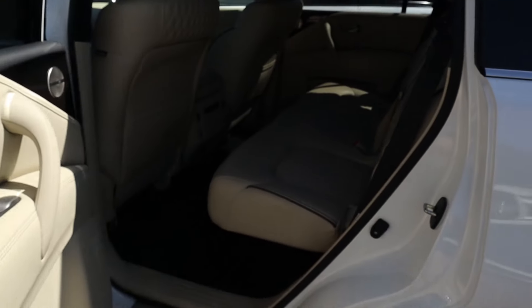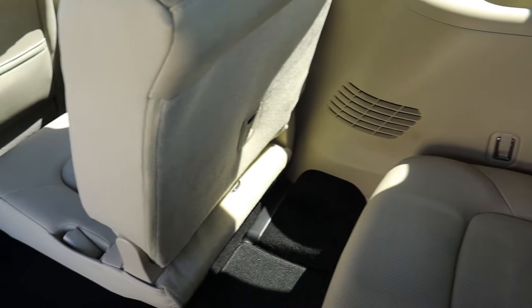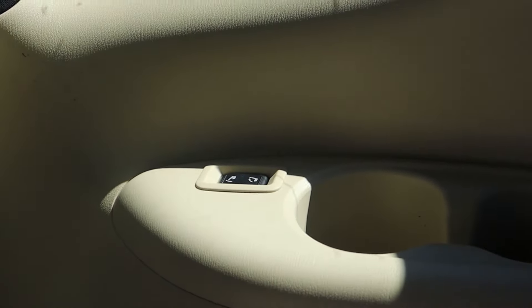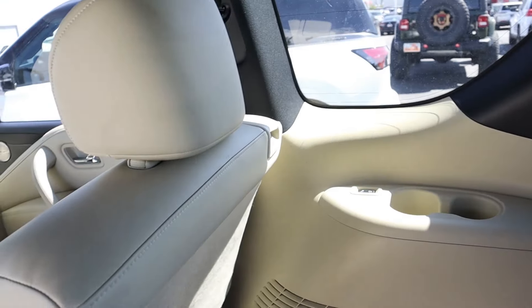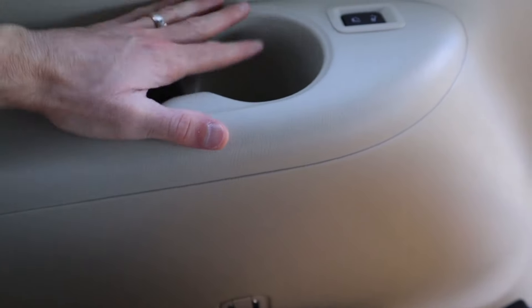Jumping into the third row of the second gen QX80 is pretty easy — you pull on a tab and the entire seat folds forward, giving massive access to the third row. However the seating position isn't the most comfortable; your legs are pretty high up toward your chest since you're sitting over the wheel well. Infiniti quotes about 28-29 inches of leg room back there. It's all hard touch plastic, and there's a button to electronically lower the third row. There are no USB ports or heated seat functionality, and no headroom to spare — it's really more suitable for teenagers or children than adults.